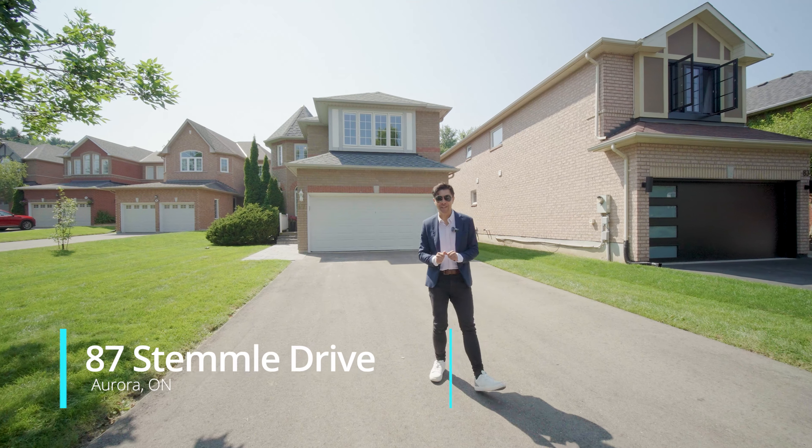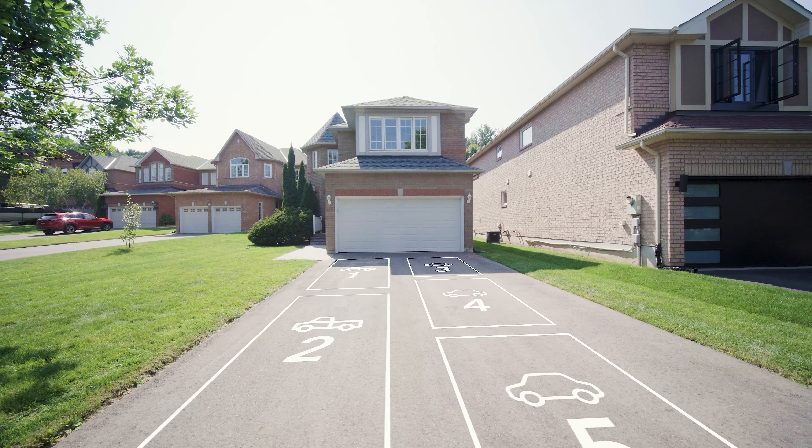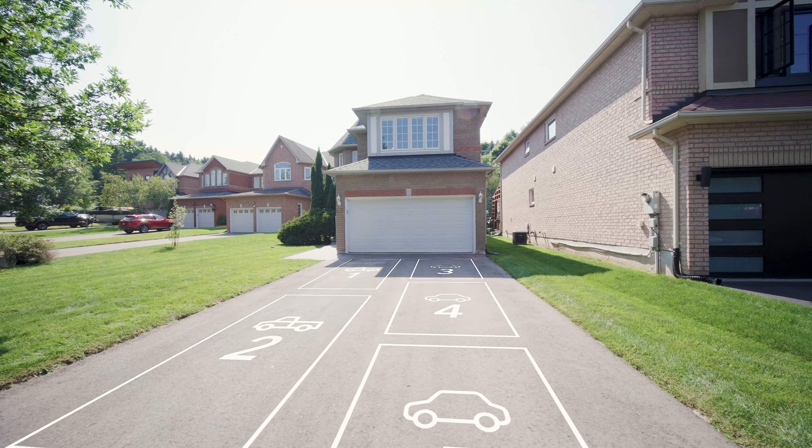We have another great listing at 87 Stemmle Drive in the Aurora Highlands neighborhood. The first thing you notice is the extra long driveway with no sidewalk — you can park at least five to six cars, no problem. Let's check out the rest of the home as well.